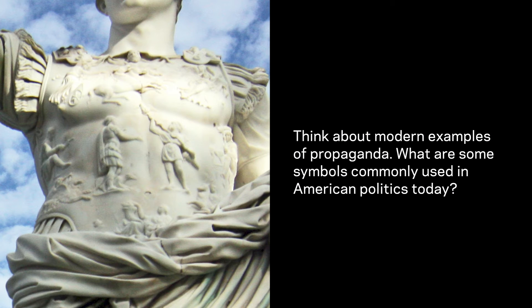Think about modern examples of propaganda. What are some symbols commonly used in American politics today? Pause the video now and discuss with a partner.